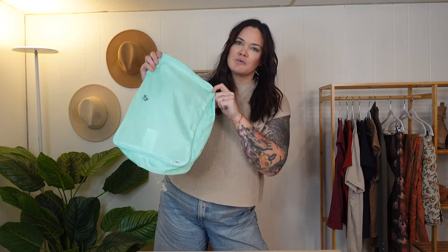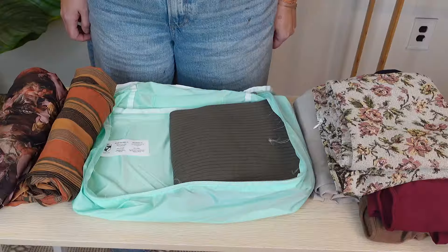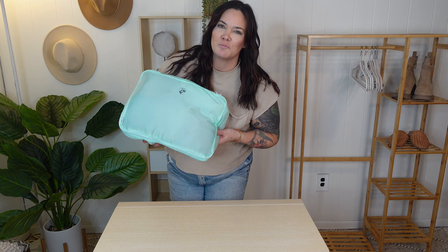Alright, it's time to pack! Everything in the capsule wardrobe is going to go into this medium-sized packing cube, except for what I'm wearing right now — the wide leg jeans and the short sleeve sweater, which I'll wear on the plane. Everything else I showed you is going to fit in here, and we have nine items total. So there's our capsule wardrobe in this medium-sized packing cube. If I'm going somewhere chilly and need a jacket or cardigan, I'll wear that on the plane as well.